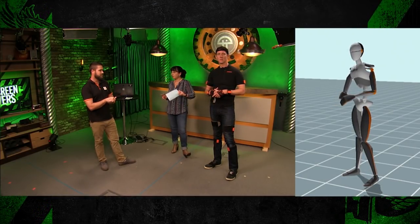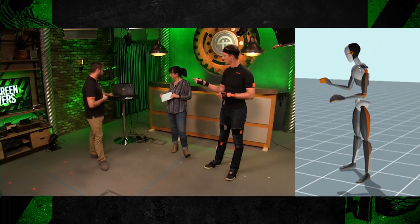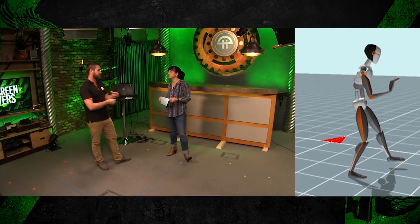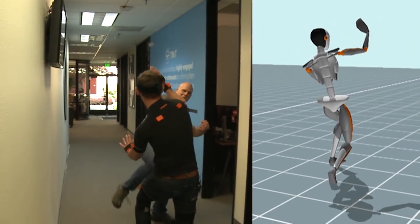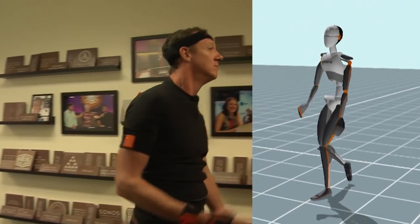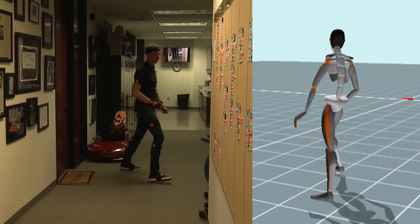The Awinda system has a range of 150 feet from the USB hub. You can also take a Surface tablet, put the USB stick in it, put it in a backpack, and then your range is limitless. The Link system has on-body recording — the full Lycra suit can record for up to 12 hours on a built-in SD card, so you don't even need a computer.